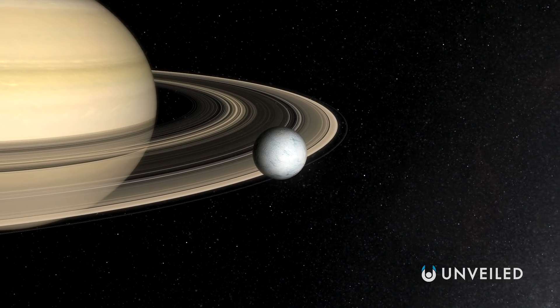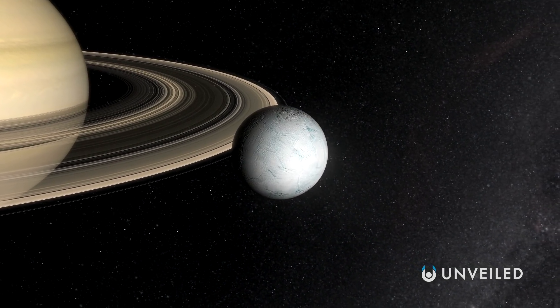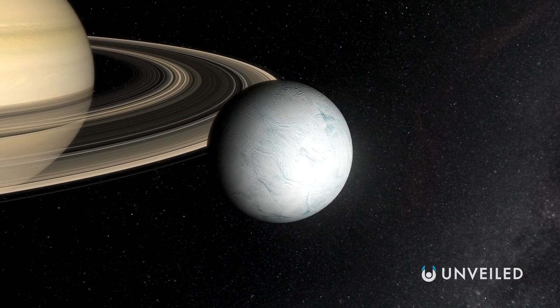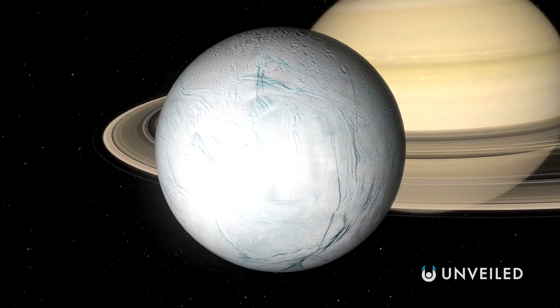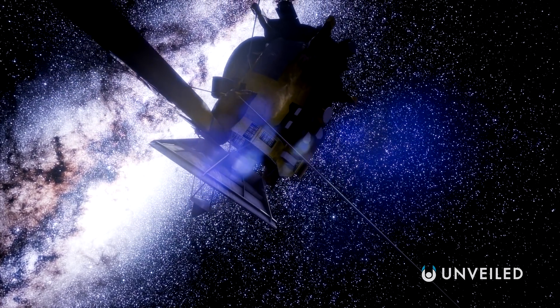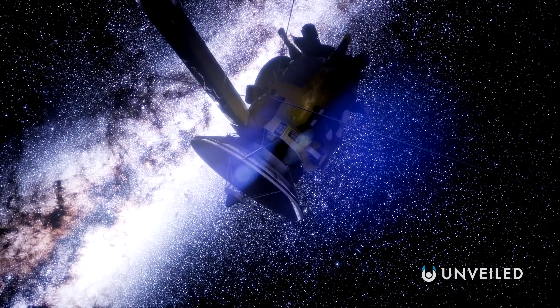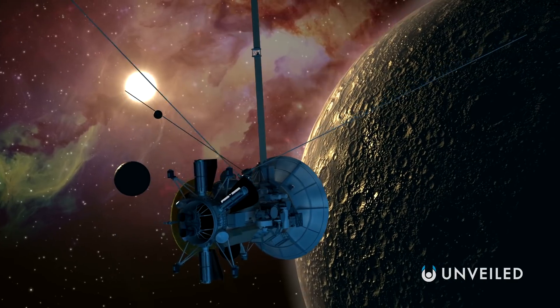But while Titan tends to grab most of the headlines, Enceladus is another Saturnian moon that increasingly demands attention. It was discovered back in 1789 by William Herschel, although so much of the detail we know about Enceladus today comes from the groundbreaking Cassini probe, which performed multiple flybys of this most enigmatic of moons between the years 2005 and 2015.